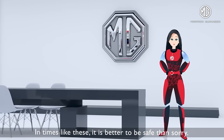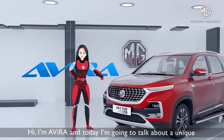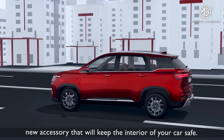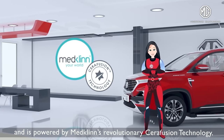In times like these, it is better to be safe than sorry. Hi, I'm Avera and today I'm going to talk about a unique new accessory that will keep the interior of your car safe. It is called the Auto Plus and is powered by MedClean's revolutionary serifusion technology.